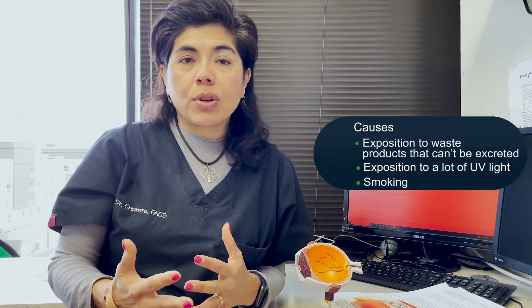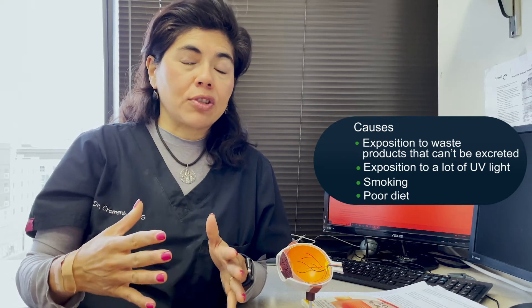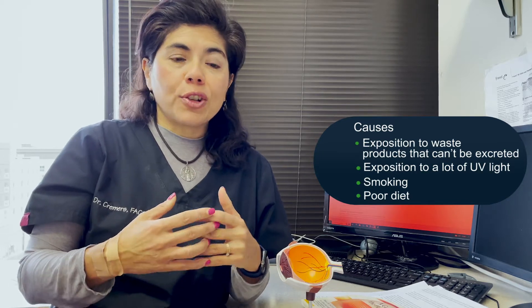What happens with macular degeneration is that waste products accumulate — especially with exposure to UV light, smoking, or a poor diet lacking antioxidants. These waste products can't be excreted. Behind the retina is the choroid or choriocapillaris — blood vessels that protect the retina from waste product accumulation. This thin piece of retina has about 10 layers, each assessable with technology called OCT — optical coherence tomography — which takes a visual slice of the retina without any cutting.